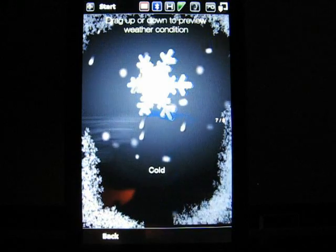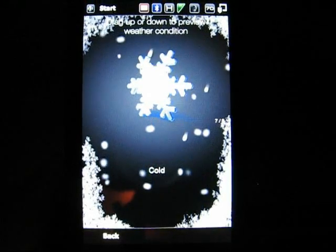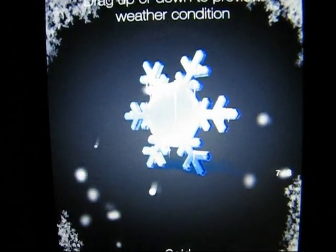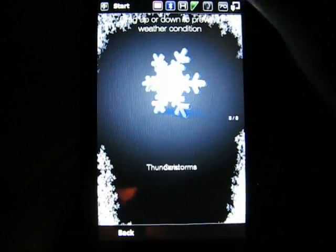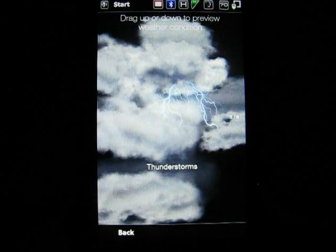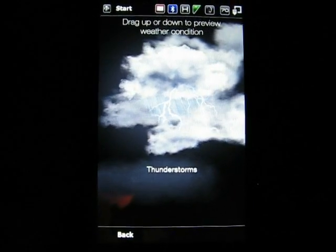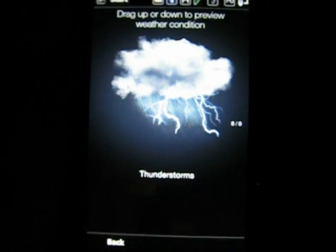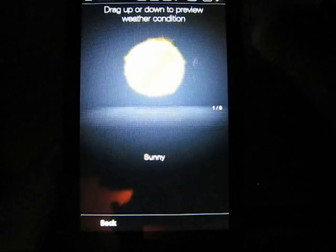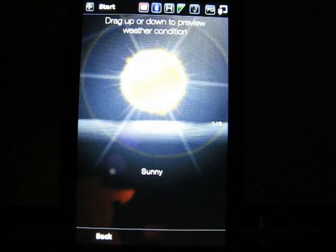Next is Cold — it's a blue snowflake, very pretty. And here's eight of eight: Thunderstorms. And then it cycles back to Sunny.